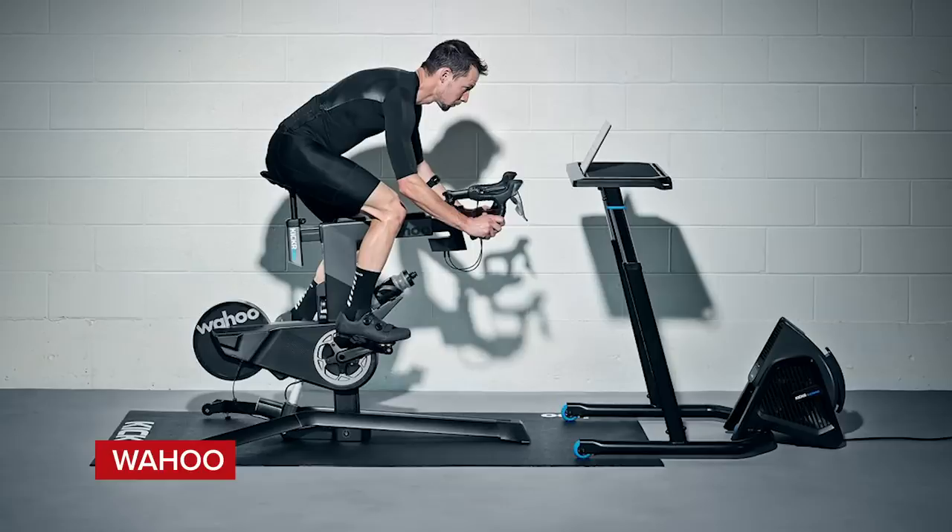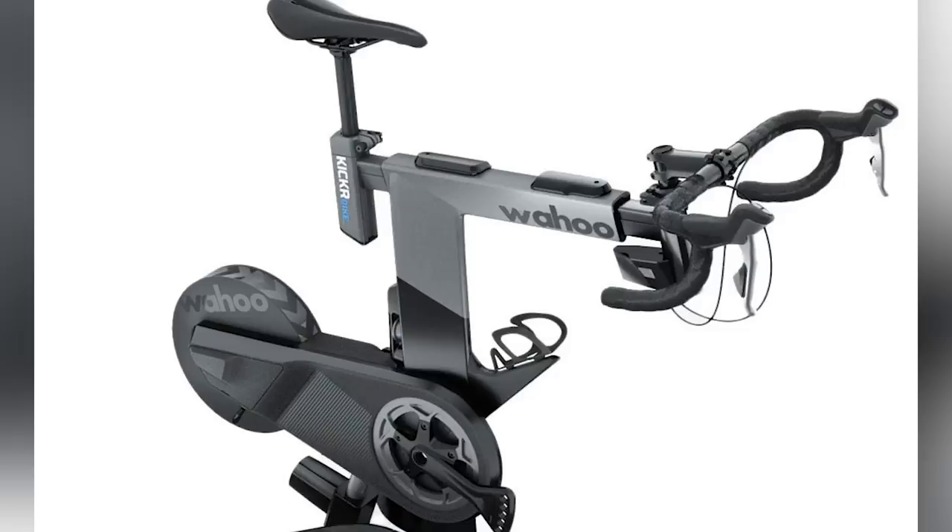On some actual hot tech now: Wahoo have just done an update for their Wahoo Kicker Bike which has enabled steering. This firmware update lets users actually make use of it — the little buttons inside the shifters now allow you to steer left or right in Zwift. It's a cool development and definitely a sign of things to come. The Zwift update now enables steering across all of their worlds, rather than just the one that was previously available.